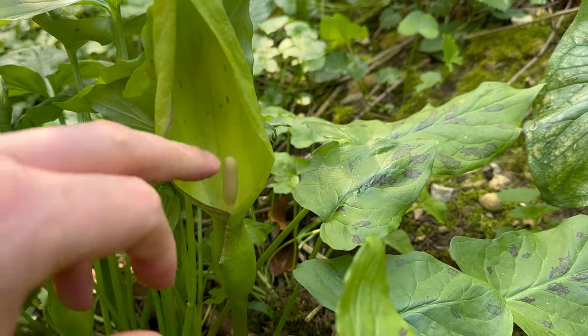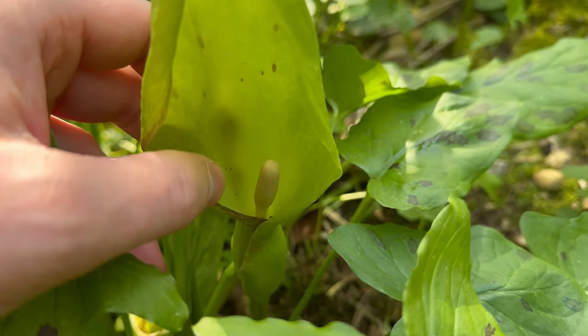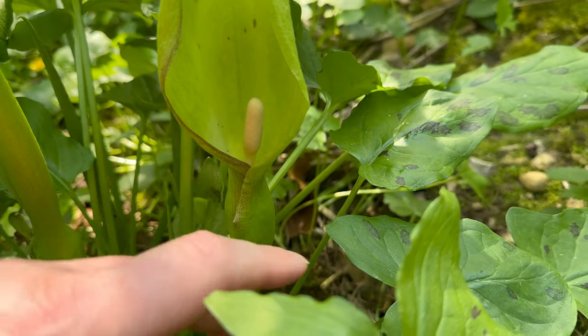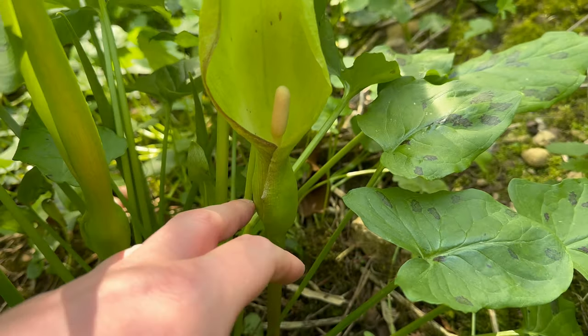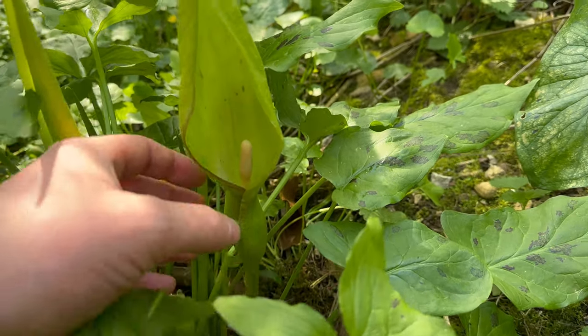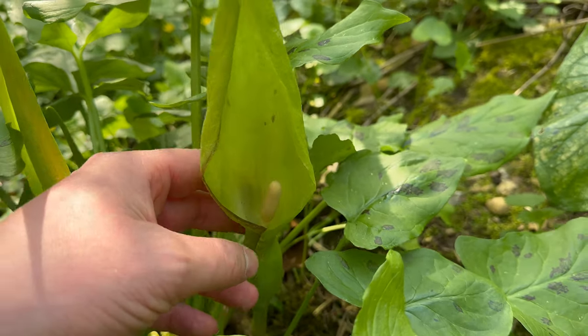The cylindrical structure in the centre is called a spadix and it bears tiny yellow flowers at the base inside. This is all hooded by a green, or sometimes purplish, sheath called a spathe.